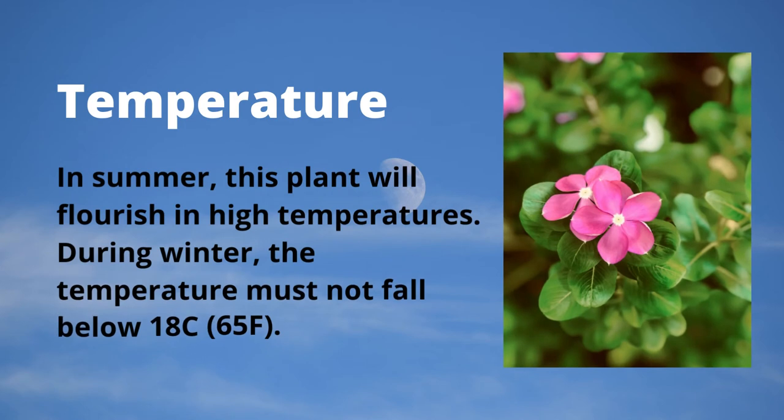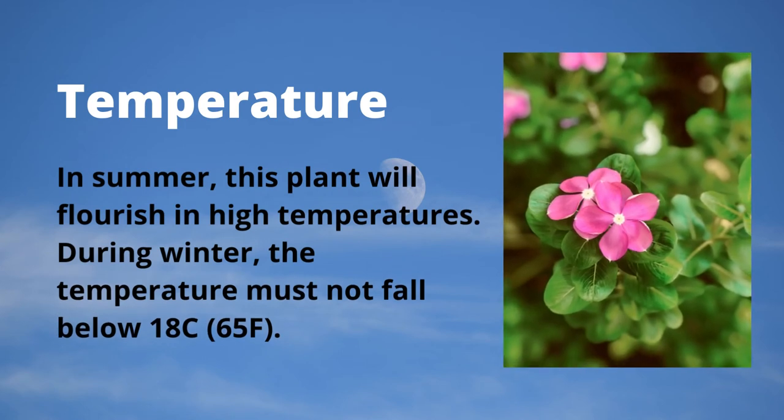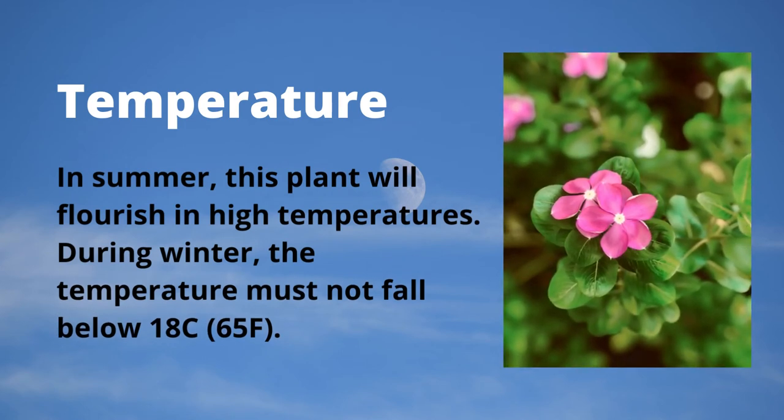In summer, this plant will flourish in high temperatures. During winter, the temperature must not fall below 18°C (65°F).